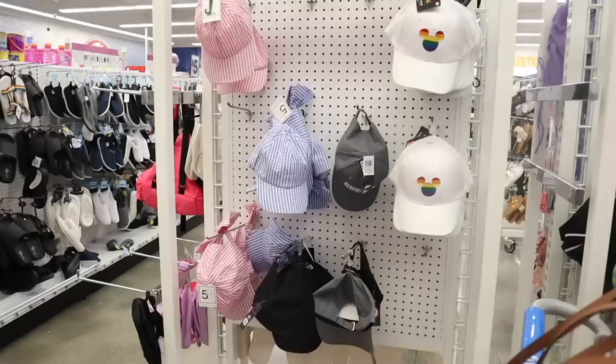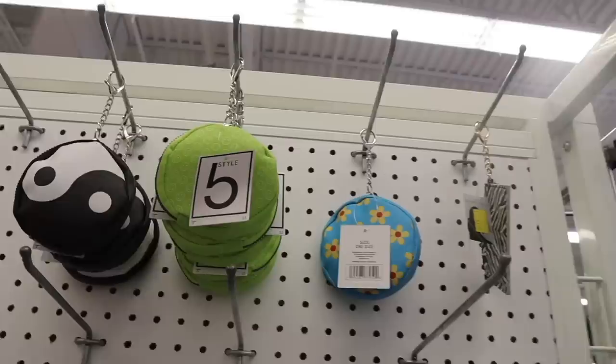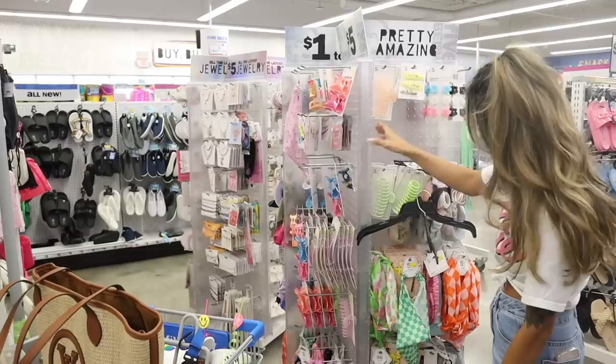If you guys are going to Disney you might want to pick up these hats — it's an all-white hat with the nail colors, so cute. Maybe we'll find some more Disney shirts too. They also have coin holders; this one is new with the green smiley faces, and they have a few Kendall and Kylie ones left for only three dollars. There are more mini backpacks on this side and a waist bag too.